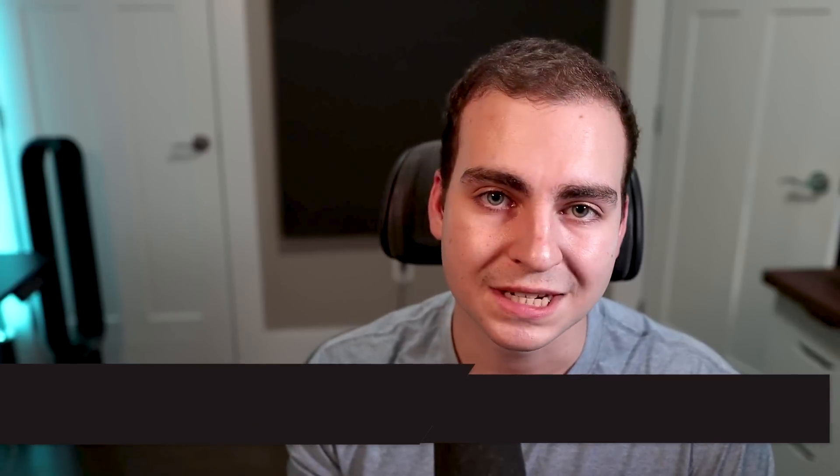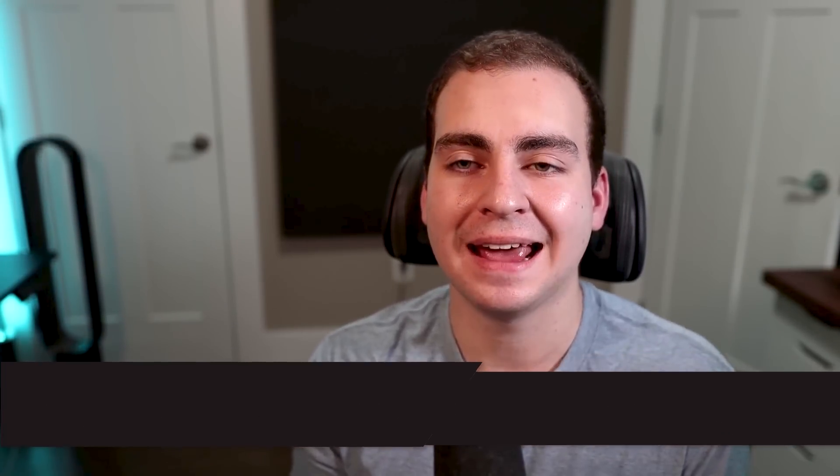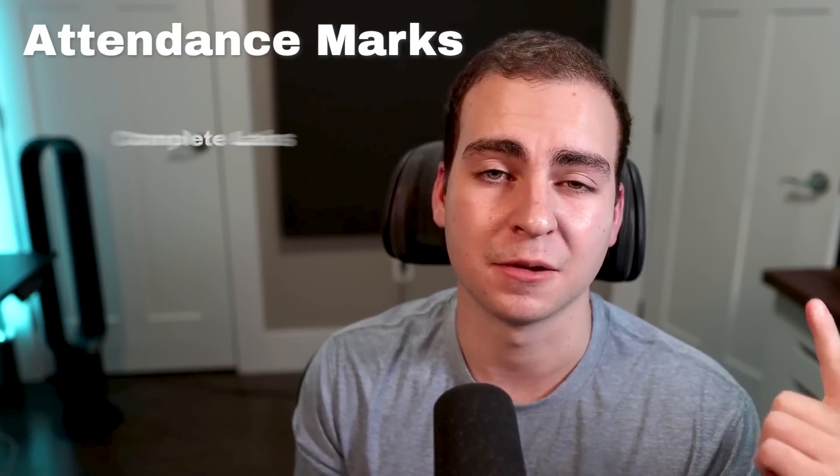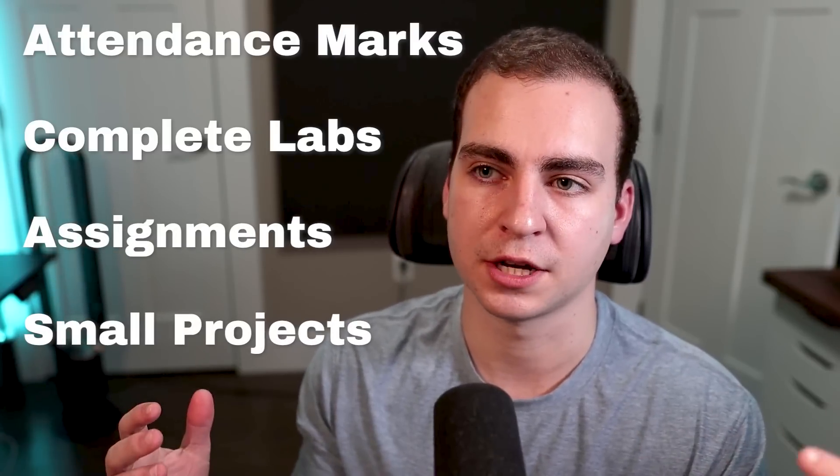Moving on to tip number four: take advantage of free marks. What I mean by this is any mark that is relatively easy to obtain — an attendance mark, completing a lab, doing an assignment, maybe doing a small project. Anything that's a pretty simple thing for you to do that really just requires a bit of effort and time, but gives you 5%, 10%, 2% — whatever it is — towards your mark. You absolutely need to do that, because it's going to make things way easier on yourself.